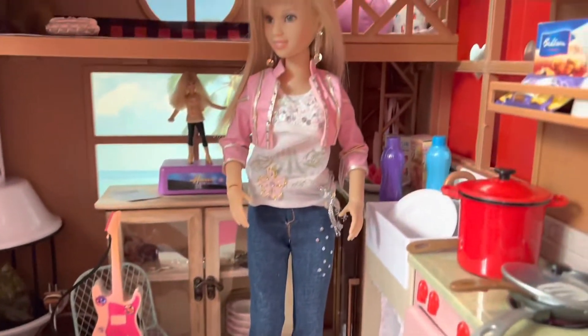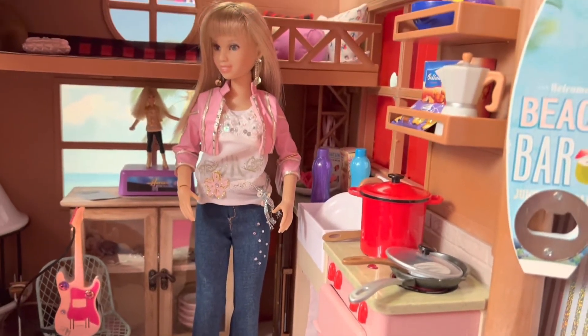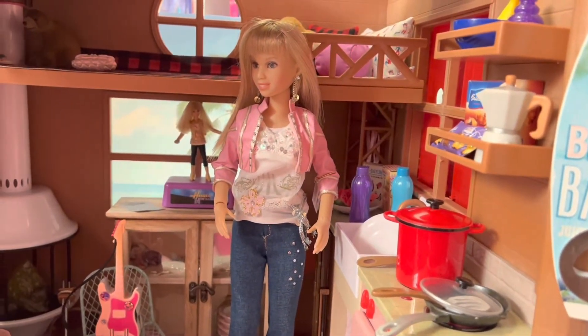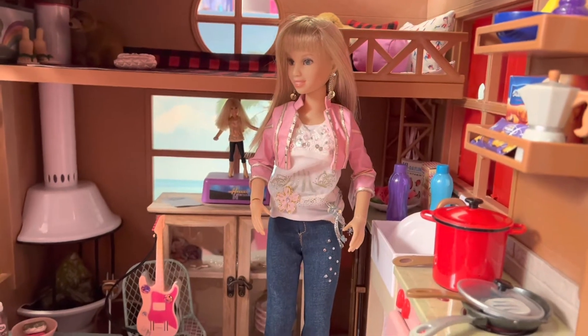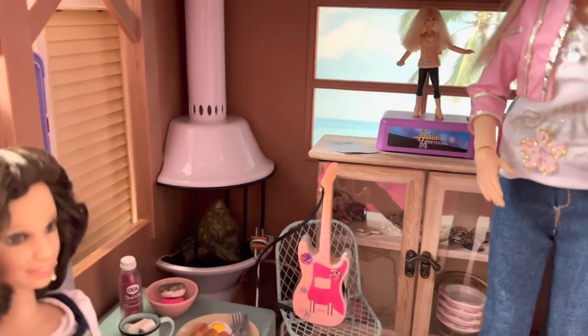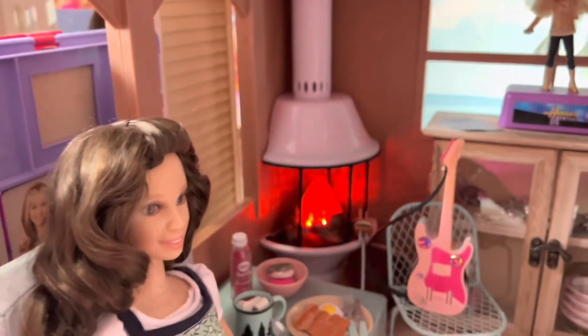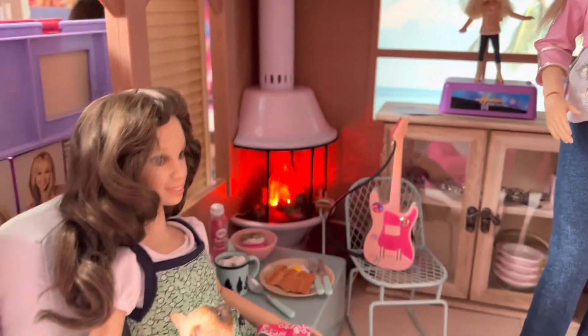And Hannah is standing right in the kitchen! There are so many details — I love it so so much, it's like a dream come true! And here you can see it's a fire, and we can try this! Wow, isn't that absolutely adorable?